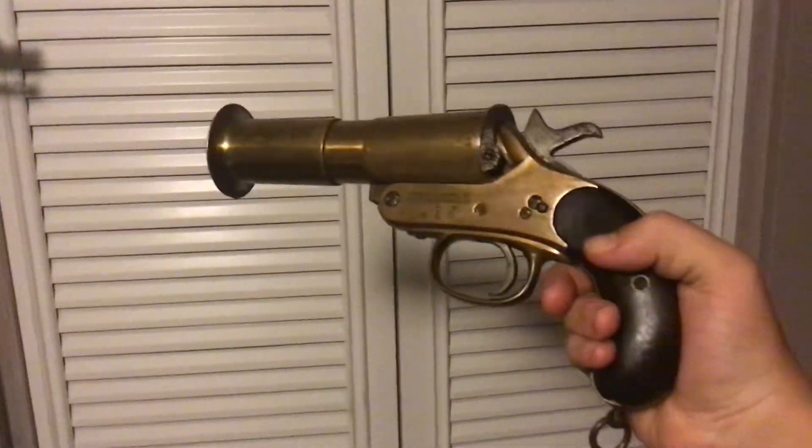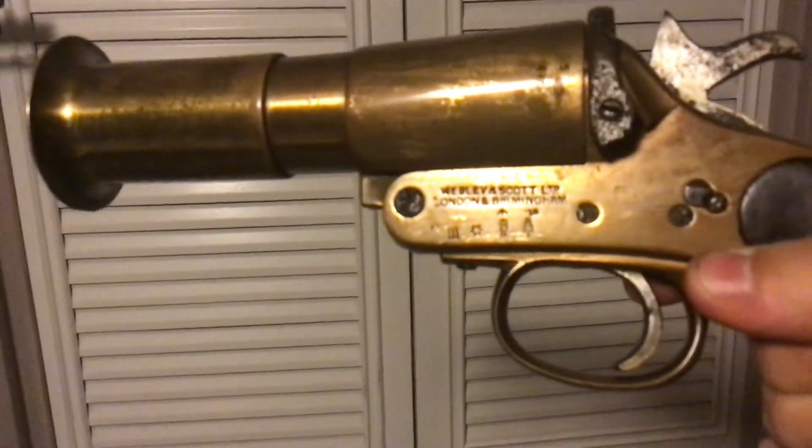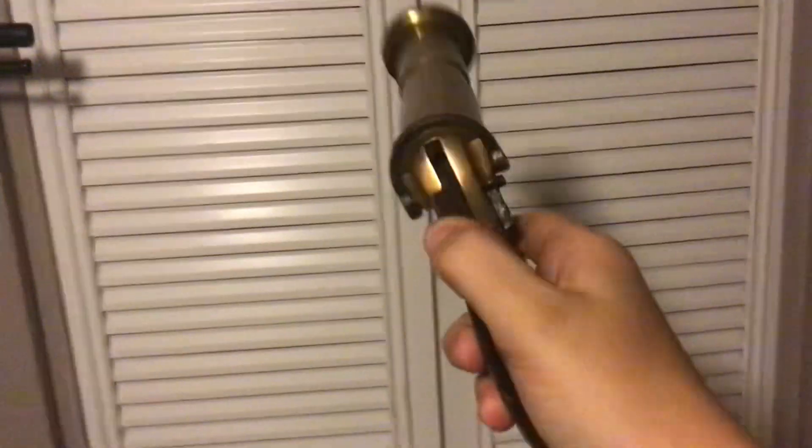Here I have an original World War One Webley and Scott flare gun — this one's dated 1916. If you've ever seen the movie 1917, this is the flare gun that they use after they crossed the German lines.